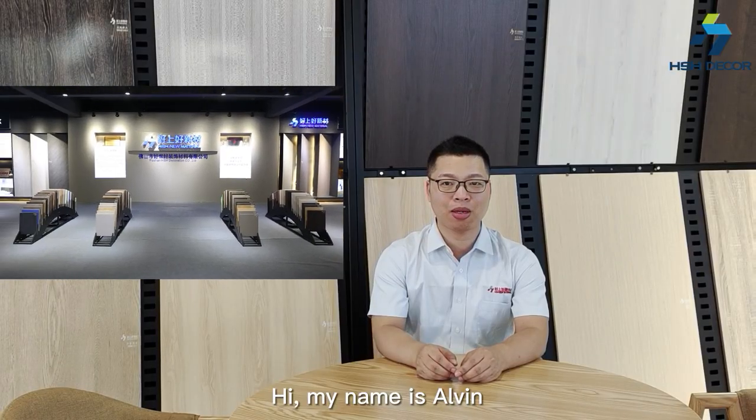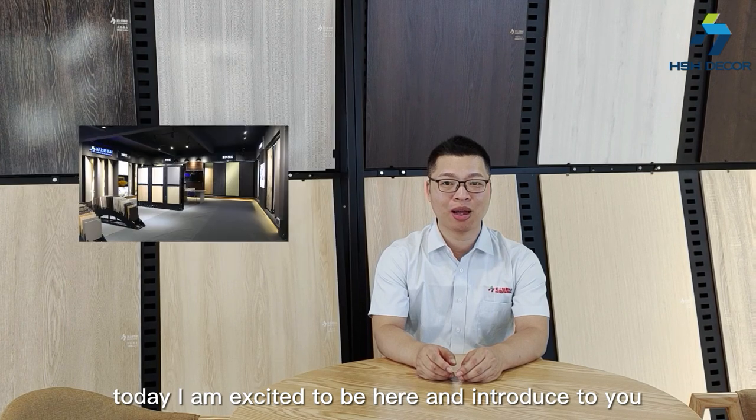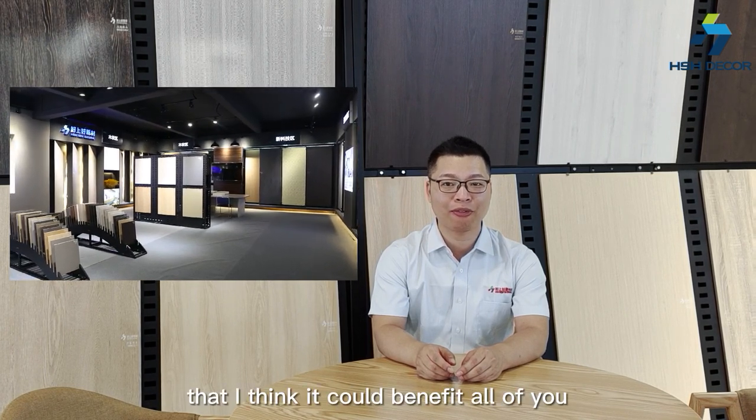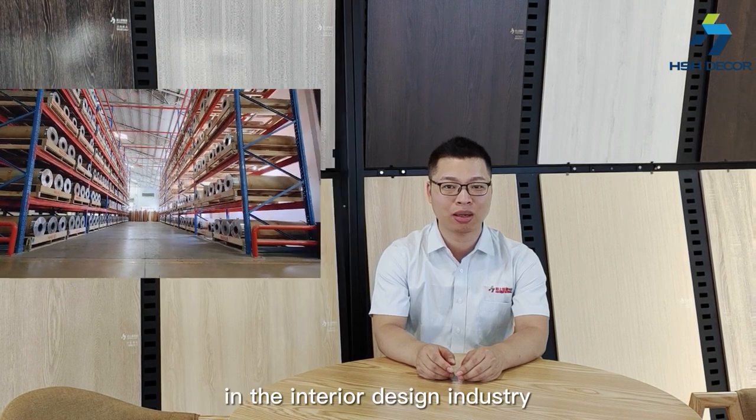Hi, my name is Alvin. Today, I am excited to be here and introduce to you our brand new products that I think could benefit all of you in the interior design industry.